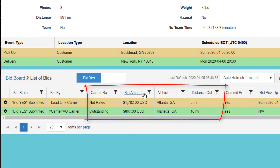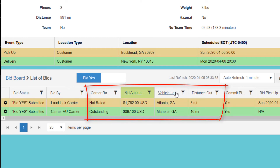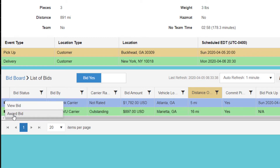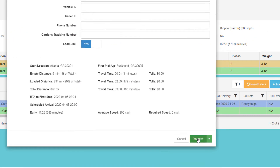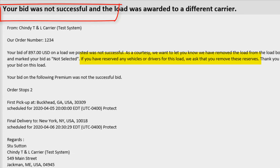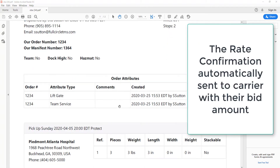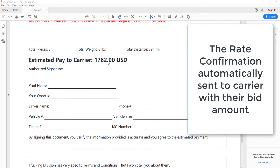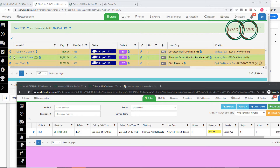The yes bids will show how I rank the carrier, their bid amount, the location of their truck, and distance to pickup. I can sort the bids by rate, distance out, etc. by clicking on the column header. From the bid board, I select the successful bid. This will send the winning bidder a success email, send all other bidders an email saying their bid was not chosen and to release their truck, dispatch the load to the carrier, set the payable rate per their bid, and create the carrier rate confirmation.